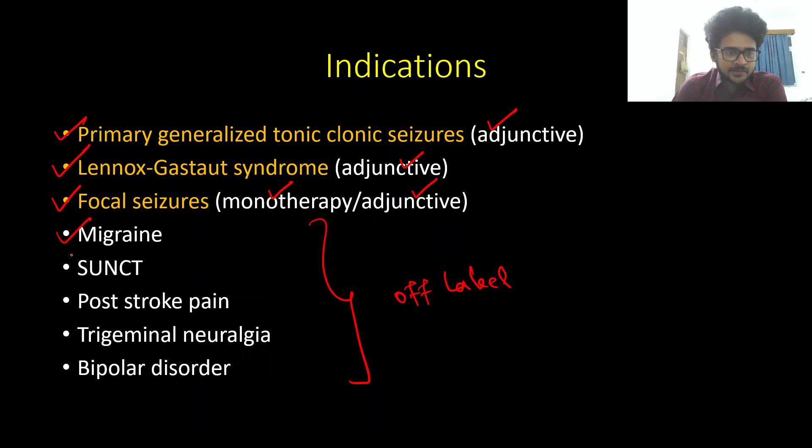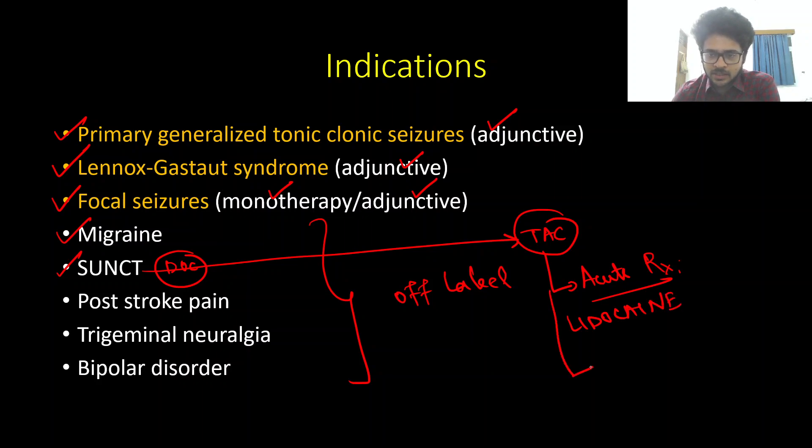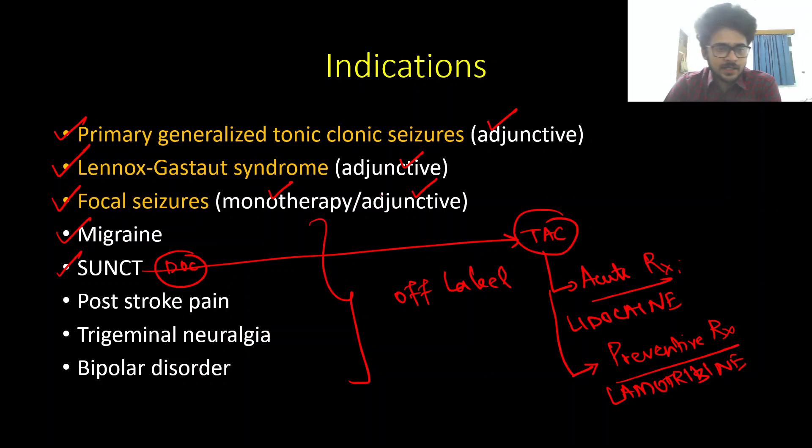Lamotrigine also has many off-label uses. It can be used as a prophylactic medication in migraine headaches, and it is the drug of choice for SUNCT headache. SUNCT headache is a type of trigeminal autonomic cephalalgia. The acute treatment is actually IV lidocaine — because headaches are so short-lasting that by the time medication is loaded, the headache has already disappeared. The preventive therapy and drug of choice for SUNCT is lamotrigine, and it also has use in post-stroke pain (post-thalamic pain) as well as trigeminal neuralgia, likely via its action on sodium channels.